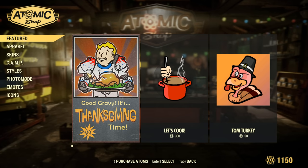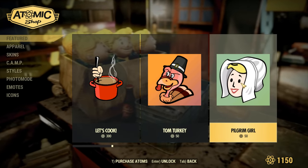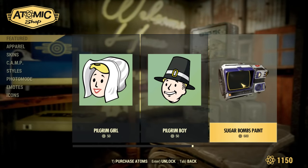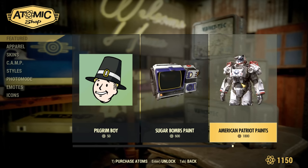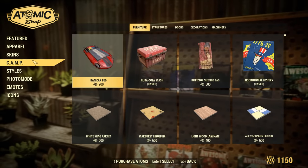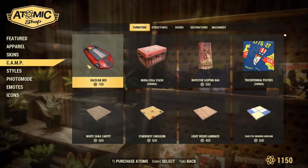So what was added to the Atomic Shop? It's Thanksgiving time — we've got Let's Cook, Tom Turkey, Pilgrim Girl, Pilgrim Boy, Sugar Bombs paint for the Pip-Boy, American Patriots paint for the Power Armors, a croquet mallet skin, as well as a few other items such as the race car bed, which actually looks kind of cool.